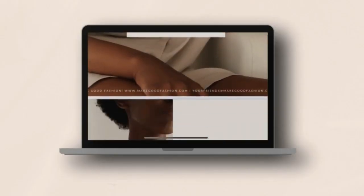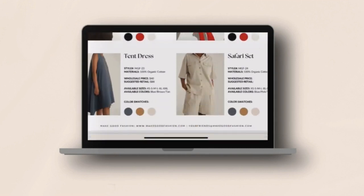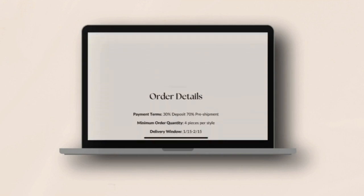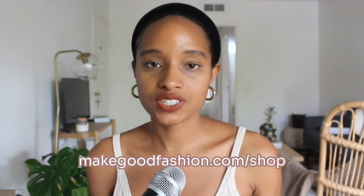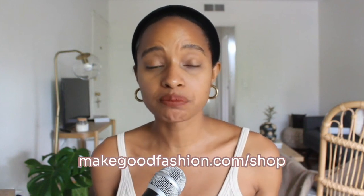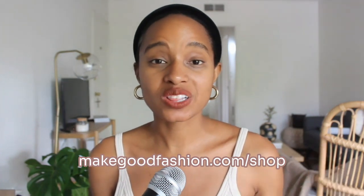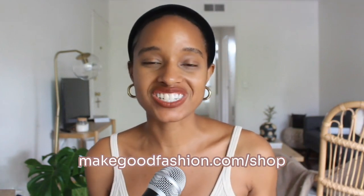Next, you want to make sure that you have a line sheet. A line sheet is basically a catalog that has all of your products on it, with all the variants and product details. We sell a line sheet template on our website at makegoodfashion.com/shop — it's super affordable and a plug-and-play solution. I'll include the link in the description, but I'm going to share with you what exactly goes into a line sheet.